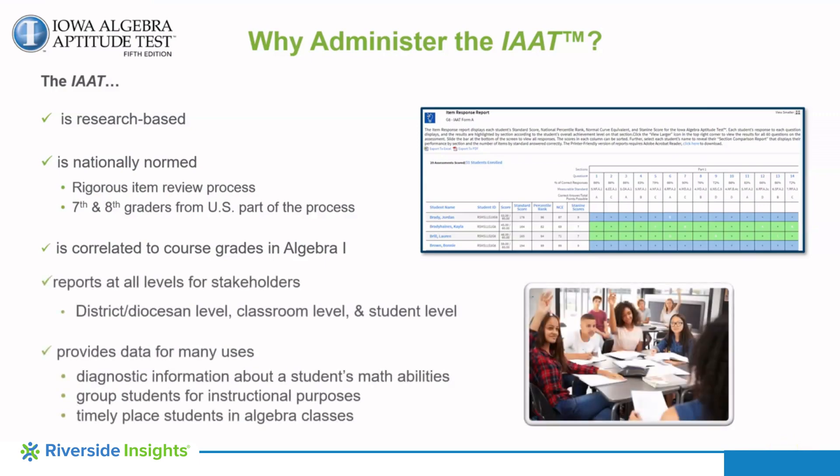The Iowa Algebra Aptitude Test provides reports for district and school administrators, teachers, counselors, and students to review to identify specific math areas that are strengths and weaknesses. The scores are useful for grouping students based on ability, identifying skills for further remediation or enrichment, and identifying when students are ready to take Algebra I.